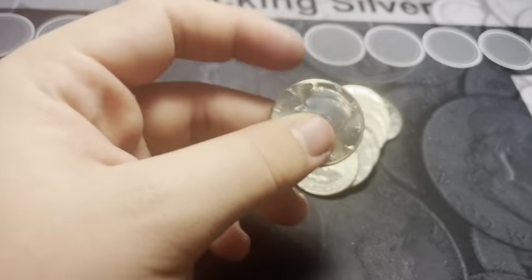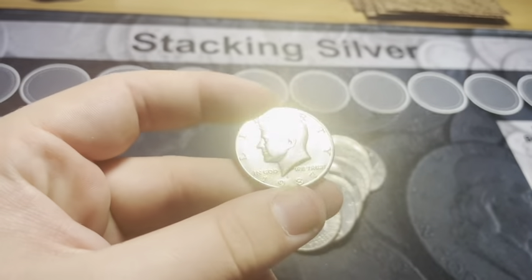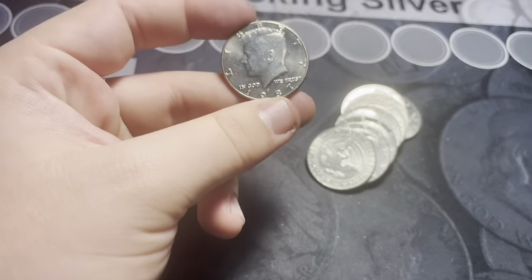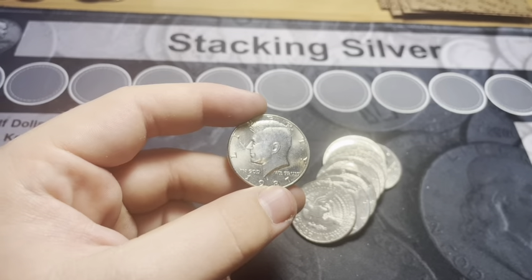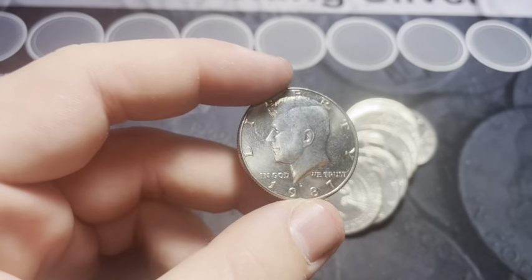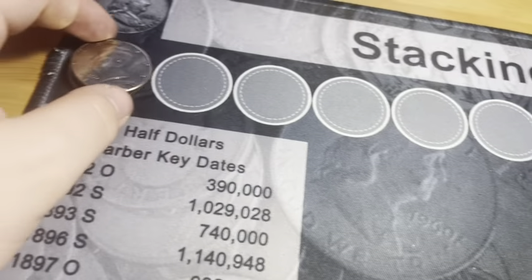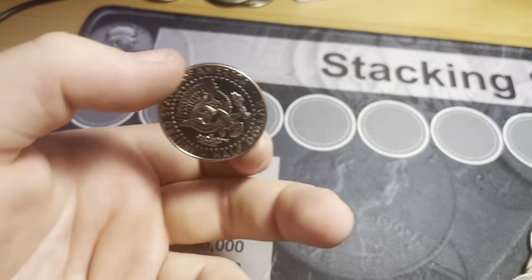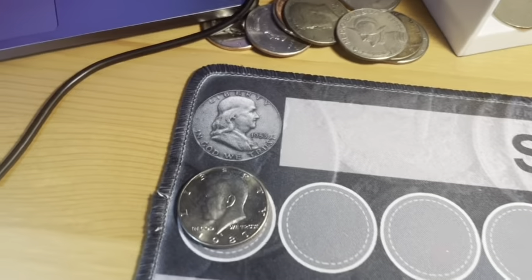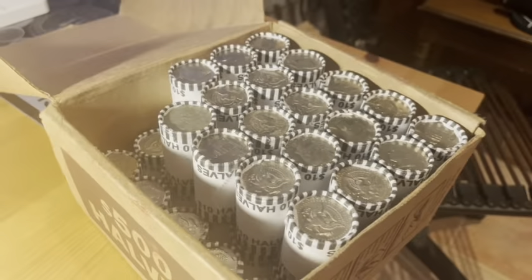Alright guys, roll number six — we're gonna have our first find. It is a 1987 Denver NIFC. These are pretty hard to come by, the second hardest NIFC to come by right behind the 1970 NIFC. Great first find, and that's also in really nice condition. Hopefully that's a good sign for the rest of the box.